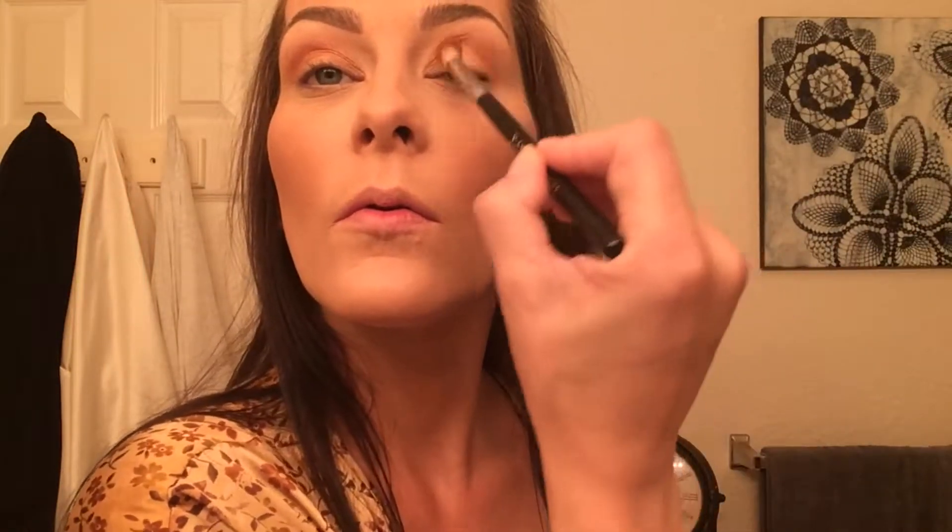I'm going to take Sassy Bun, then I'm going to take Dog Man. And with my smudge brush I'm going in with Sippy Sippy. That color is really fun because it's like a chocolatey brown color and then it has gold sparkles in it, and I'm going to put that in the lower lash line.